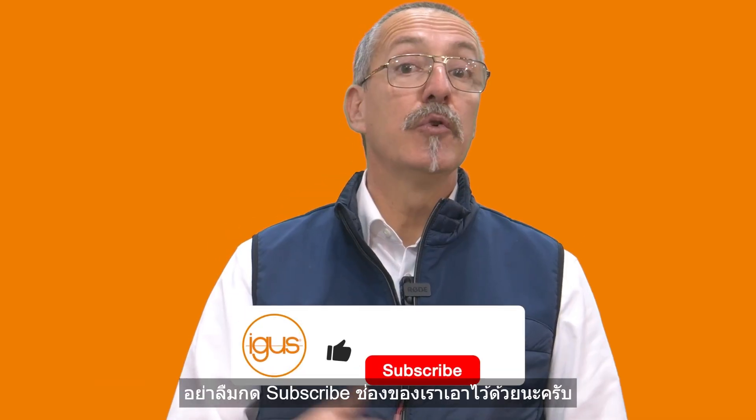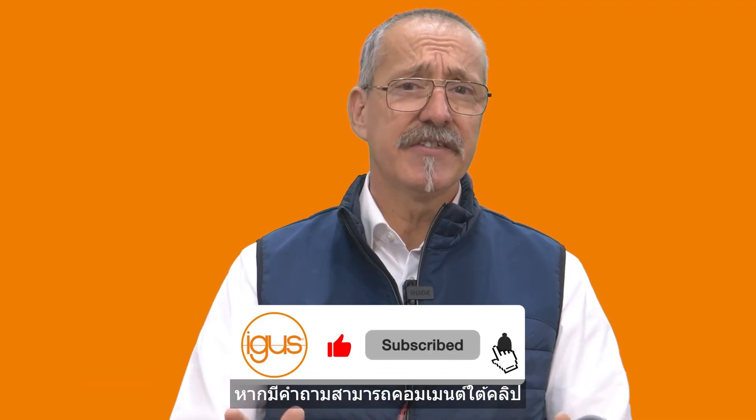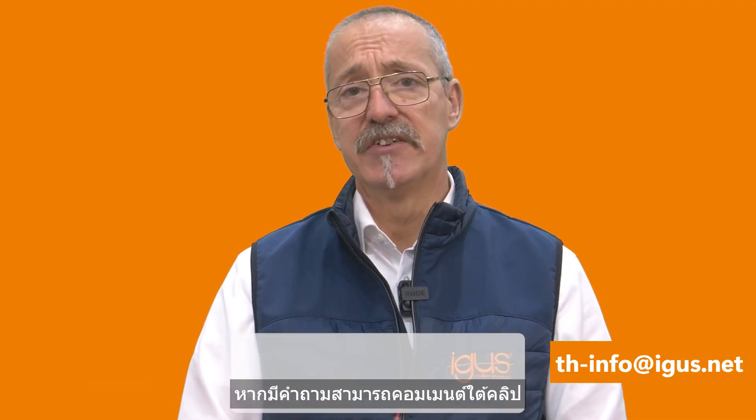I hope this video was helpful for you. We would be delighted if you subscribed to the channel. If you have any other questions, please write in the comments below or to the following email address. Thank you very much for watching this video.